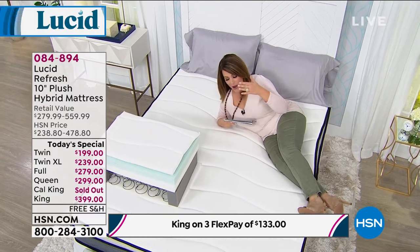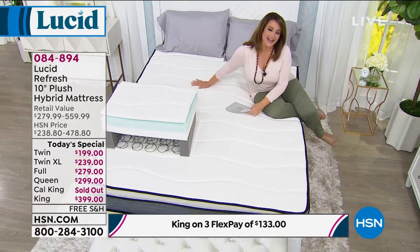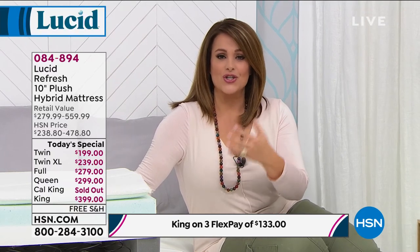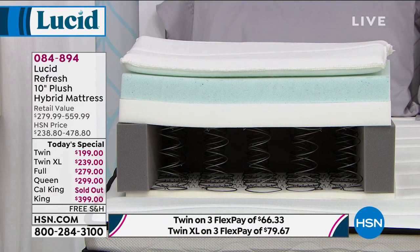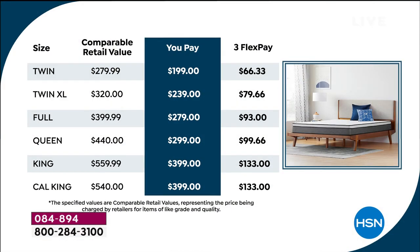You're getting a four and five star mattress — available on QVC, here at HSN, and online retailers — today one day only, any size under $400. It's the best value we've ever been able to do. Since 2017 we've never had a lower price. You get the support of coils and the pressure relief of open cell memory foam — the best of all the features you're looking for. We'll ship it to your door for free, with three FlexPay on all sizes, or use your HSN credit card for VIP financing.